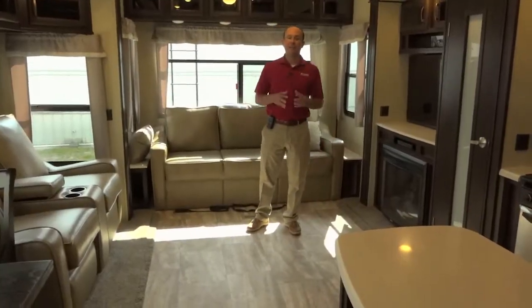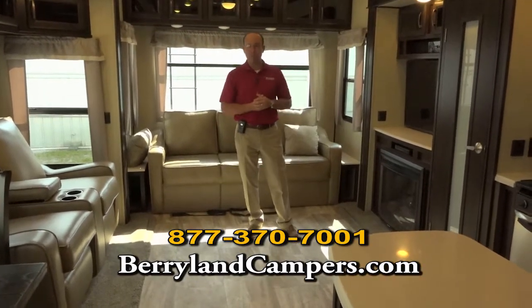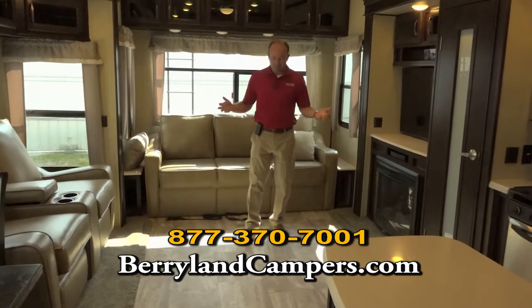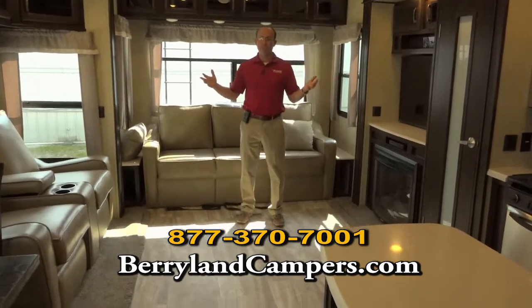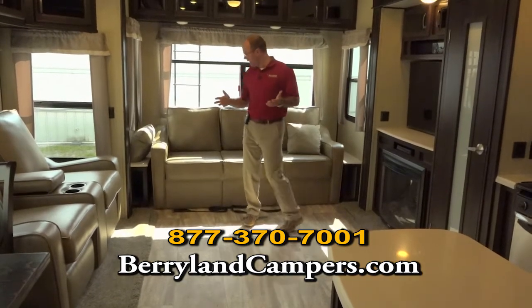We have two of these 2017 Columbus Compass Editions in stock and this is our absolute best selling floor plan, and it's easy to see why. This is a wide body fifth wheel with two opposing slides and it really opens this back living room area up.